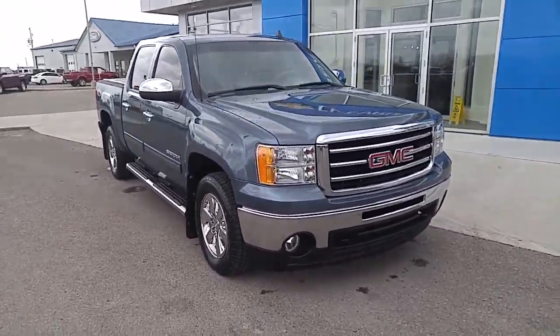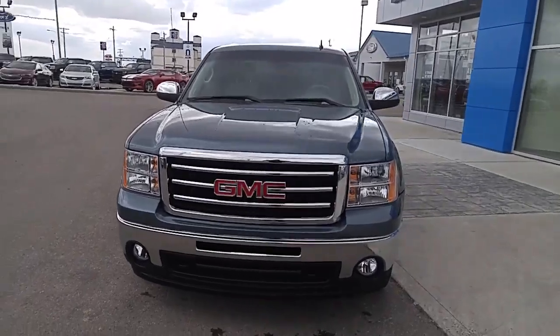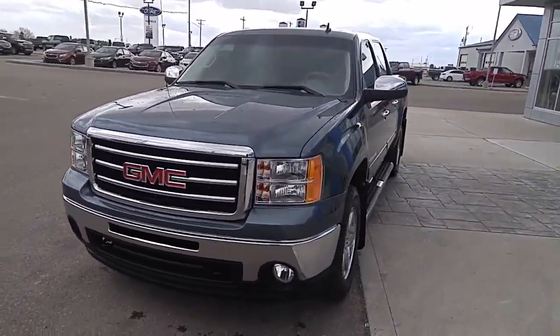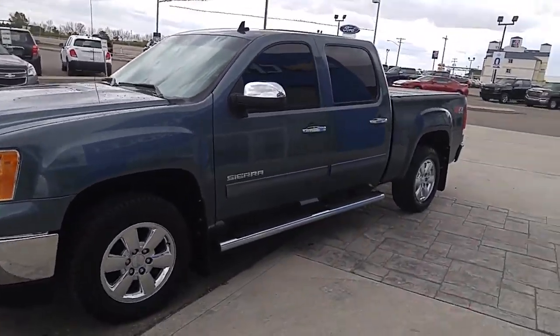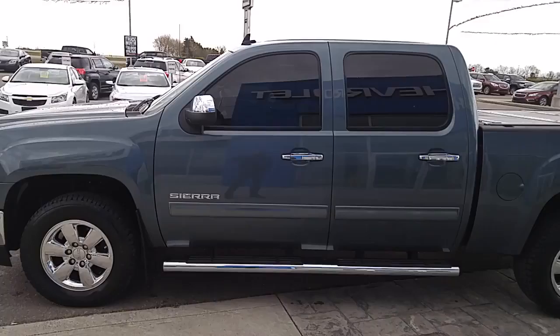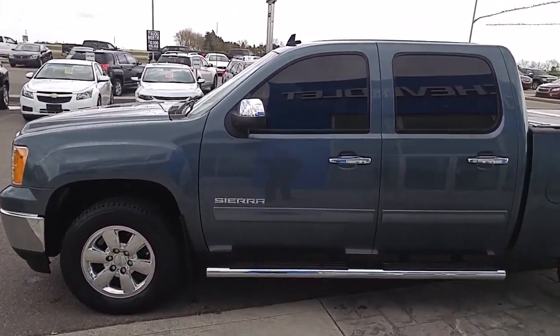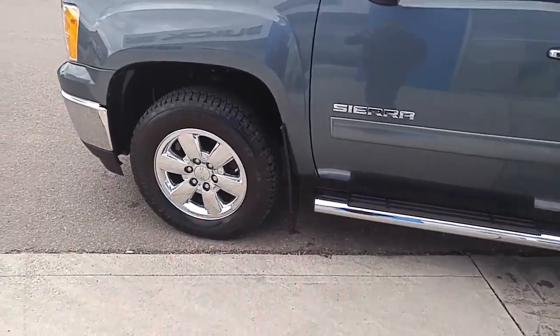It's another beautiful day here at Davis Chevrolet in Clairmont, Alberta. Today I've got this lightly used 2012 GMC Sierra 1500 Crew Cab in Stealth Grey Metallic — a beautiful ride traded in by a young family here at our store. It has lots of great features. It is an SLT so it's got a full load to it, powered by a 5.3 liter V8. Let's get into it right now.